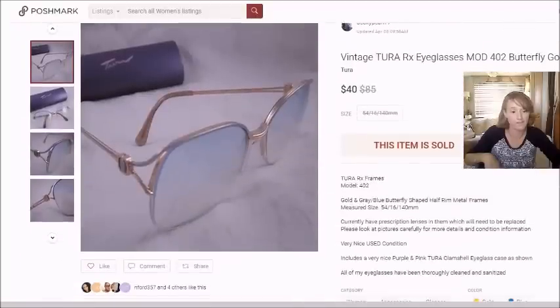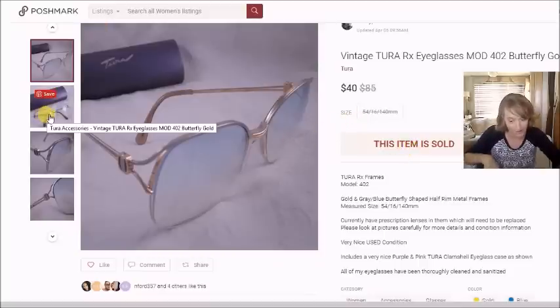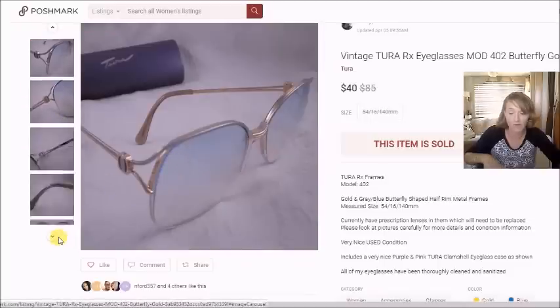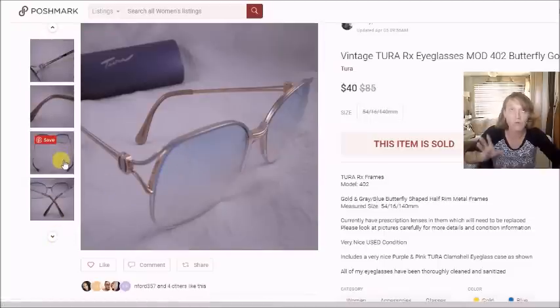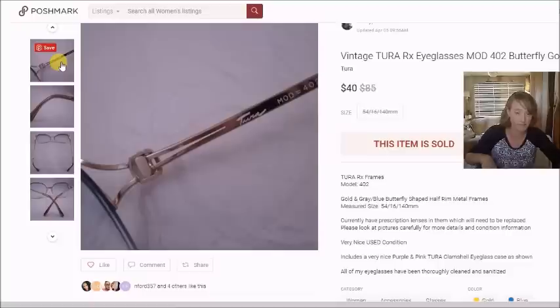Next is another pair of vintage Tura frames. I paid $3 for these at the thrift store and they sold for $40 plus shipping on Poshmark — Poshmark charges the buyer shipping. My profit after everything was $28.78. You can see the Tura name right there.